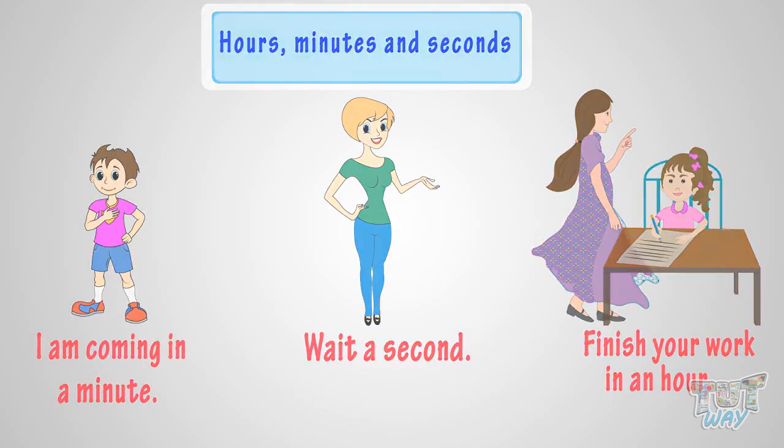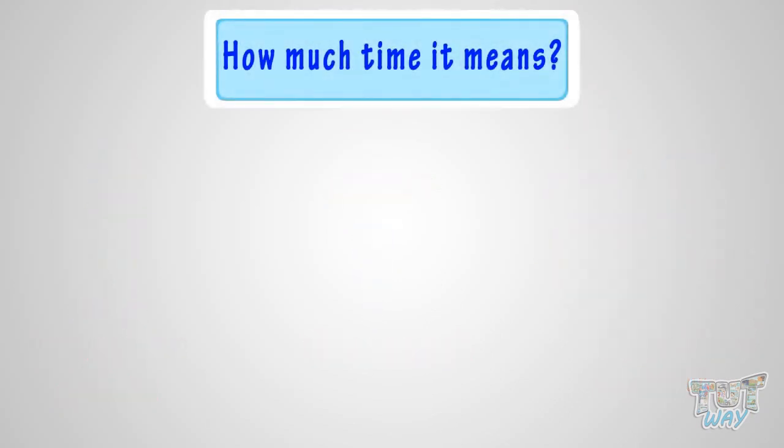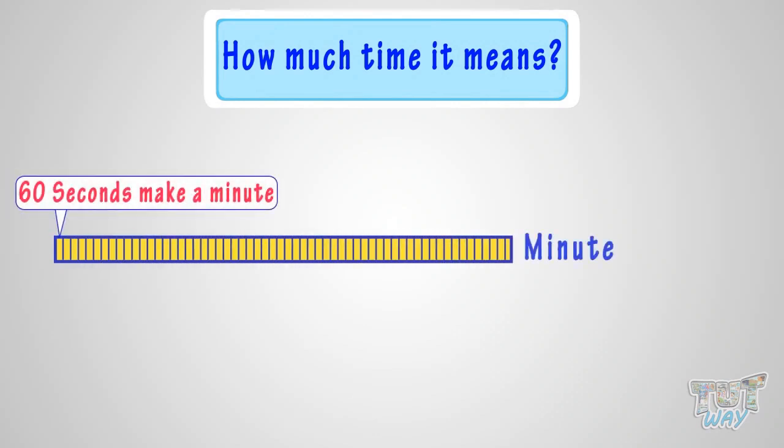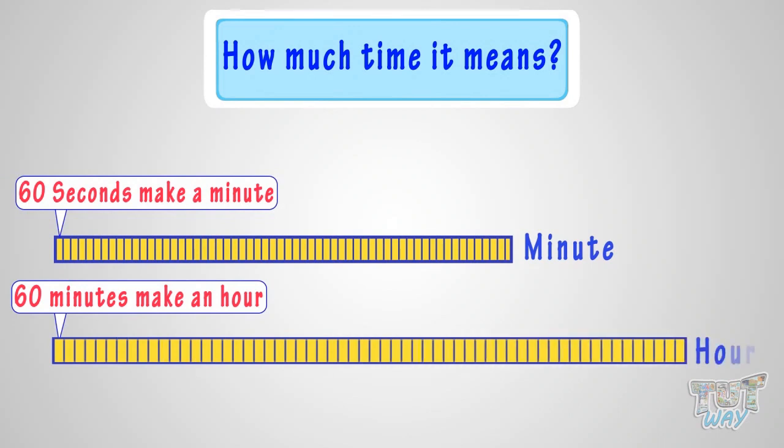Now it's time to see how much time each of these means. A second is very short. There are 60 seconds in a minute, and 60 minutes in an hour.